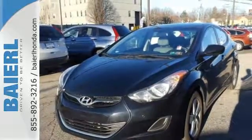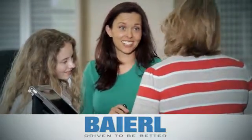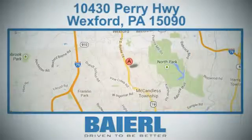See it for yourself today. At Barrow Certified Honda, we know there's an opportunity to improve the customer experience. We're conveniently located at 10430 Perry Highway in Wexford, PA.